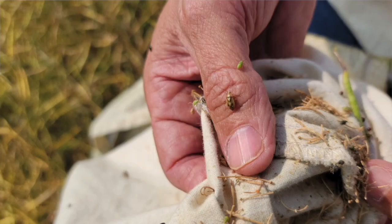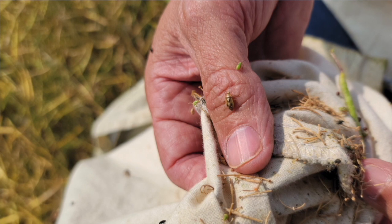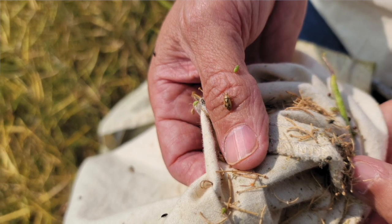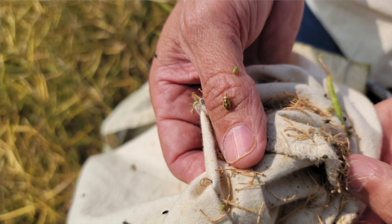If you sweep in cereal crops, you will even find some lygus there. This year has been a very unusual year because of the weather conditions. We have lygus bugs and we have outbreaks from coast to coast. The species that we have are different, the number of generations are different. They are a little bit more complicated to study and to manage.